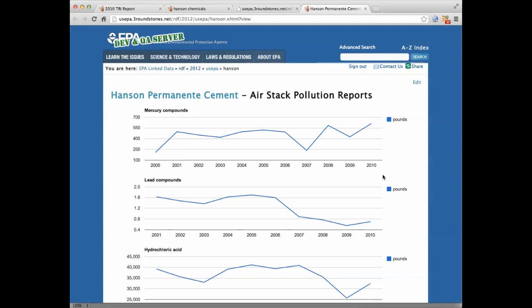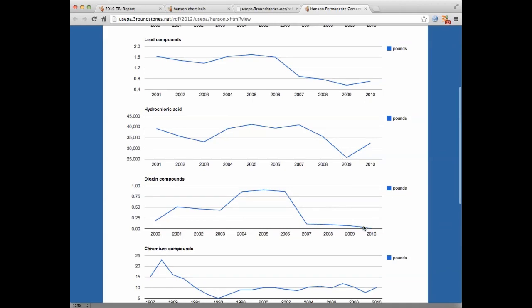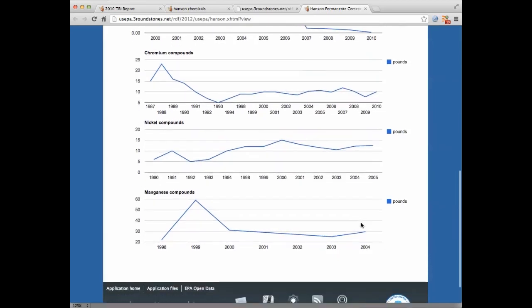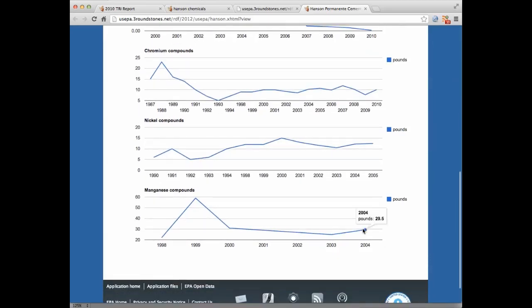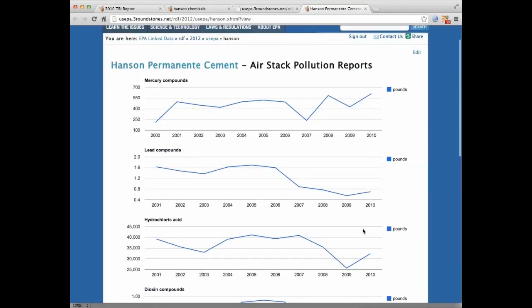We can see at a glance that the amount of lead produced by the plant has been dropping rather precipitously over the last several years. Same thing with dioxins. Nickel seems to be relatively steady or climbing. Manganese is rather low. An ecologist or a biologist can address the relative risks of these chemicals, but it no longer needs to be done by rumor — it can now be done with data that's reported by the plant itself.